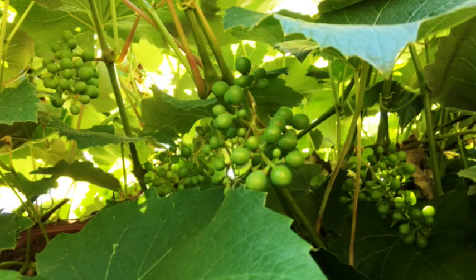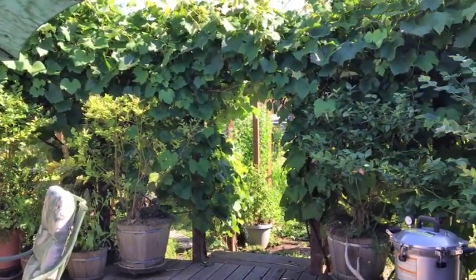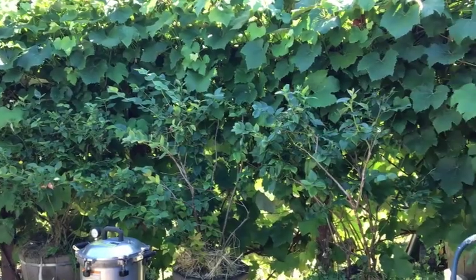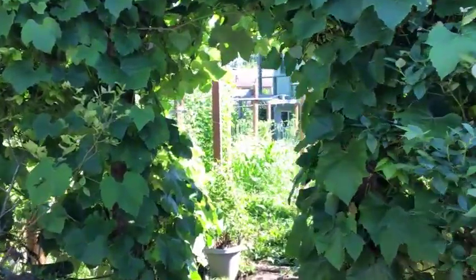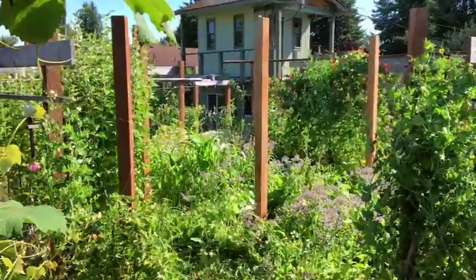I start with the deck garden and you can see my grapevines are coming along. The blueberries are finishing up — the robins have found my blueberries now and I don't have enough netting to go around them, but at least I got most of them picked. I still try to get out there and get as many as I can before the robins eat them all. The deck garden is just looking beautiful this time of year.